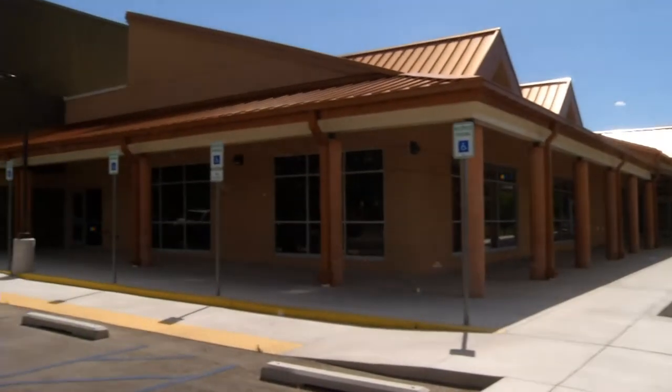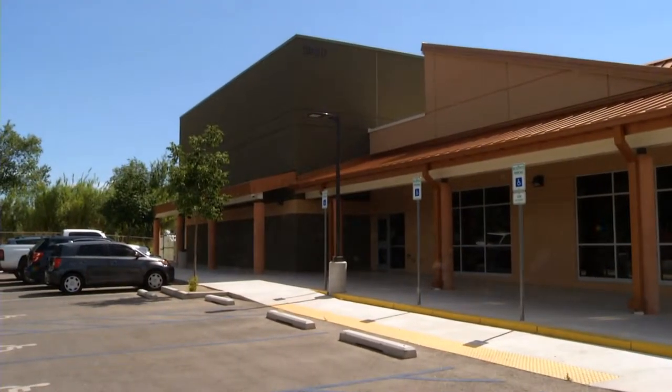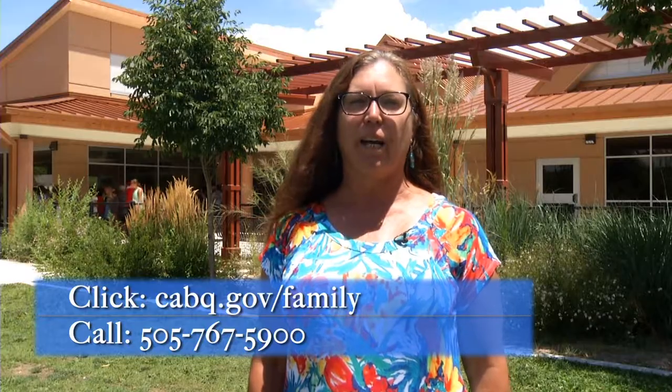Our community center is located at 2920 Leopoldo Northwest. It is west of Rio Grande between I-40 and Indian School Road. For more information about Los Tudones Community Center and its programs and rentals, please feel free to check the city website at cabq.gov/family or call the center at 505-767-5900.